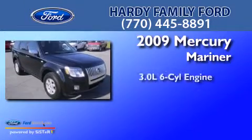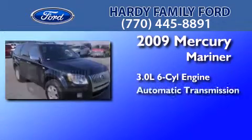This is a certified pre-owned 2009 Mercury Mariner. It has a 3.0-liter, six-cylinder engine and an automatic transmission.